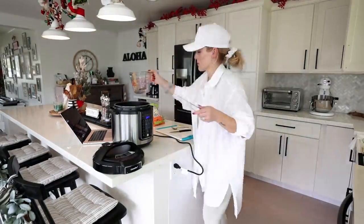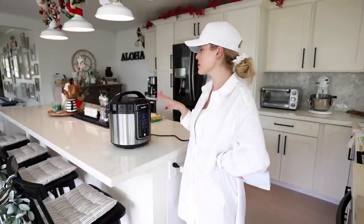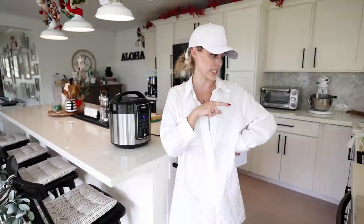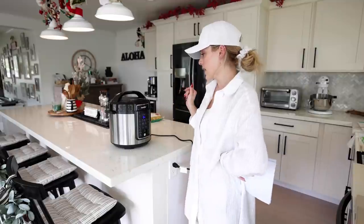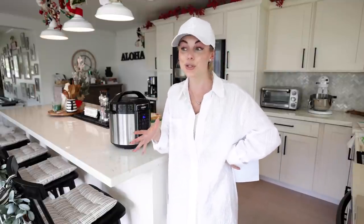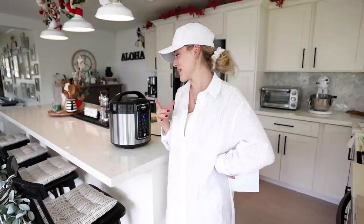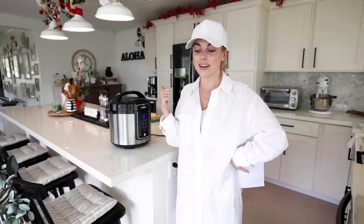The soup is now on and cooking. While it's cooking we're going to tackle the kitchen — do the countertops, clean all the surfaces, clean the stovetop, and move on to the dishes. I'm pretty excited to see how this turns out because it only takes 15 to 20 minutes to cook a full soup. My life just got easier! Let's start on the kitchen and we'll check back in to see how it's going.